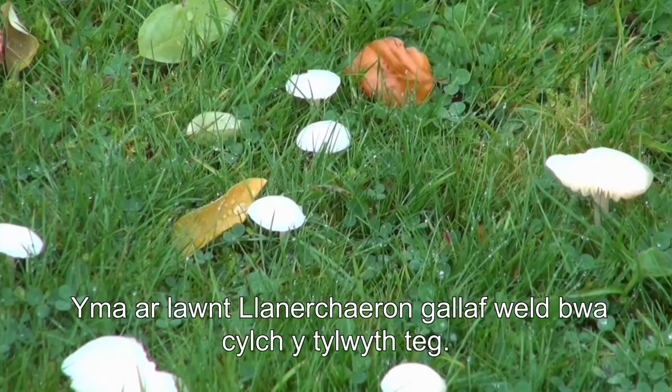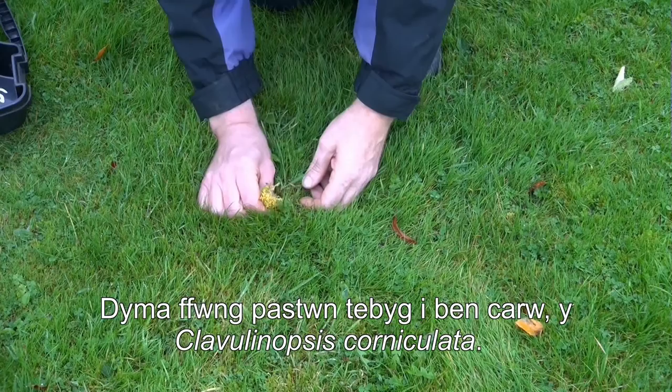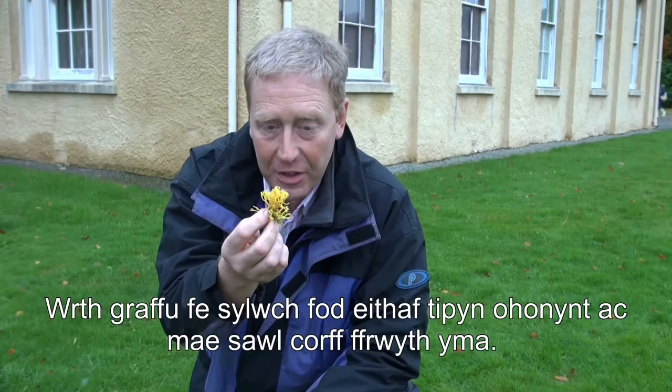Here on the lawn its presence causes some confusion. As I look here, I can see the arc of a fairy ring. And now we find a fairy club — this is called Clavulinopsis corniculata, the stag's head fairy club.